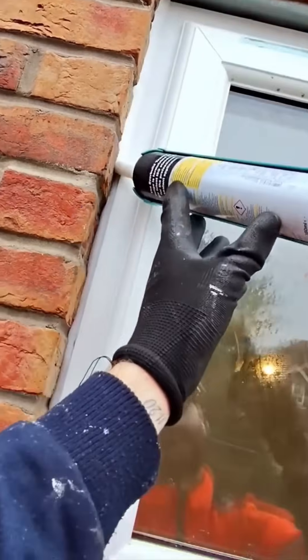Caulking window frames with precision — it's like icing a cake, but for your house.